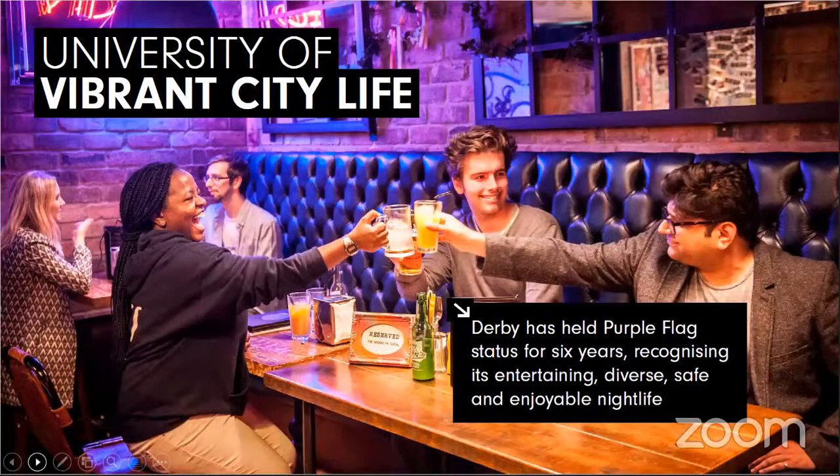The city of Derby has held purple flag status for six years in recognition of it being a welcoming and safe place with lots going on for international students to really experience British culture. As well as a good choice of cafes, bars, restaurants and shops, there are theatres, cinemas, some great parks, an arts centre and museums for you to enjoy.